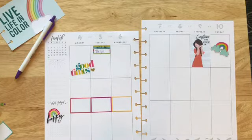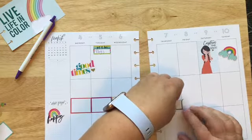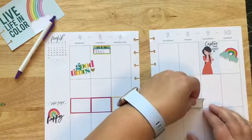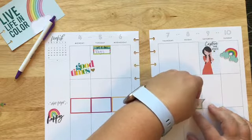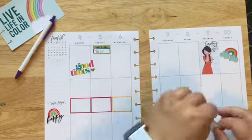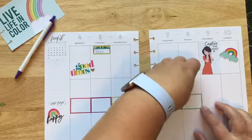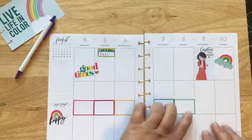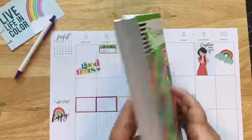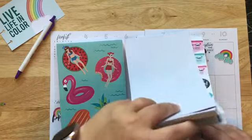There we go, and this is where I will just post my school assignments for the week. I like that it does kind of have a rainbow feel, and maybe I'll go ahead and use that purple one just to kind of use all of the colors.